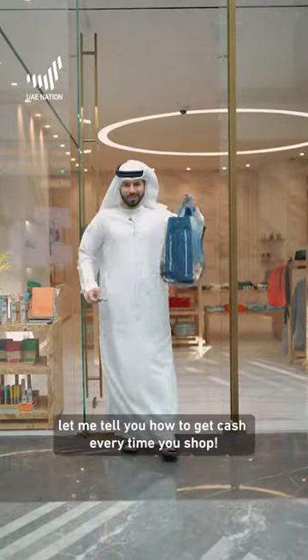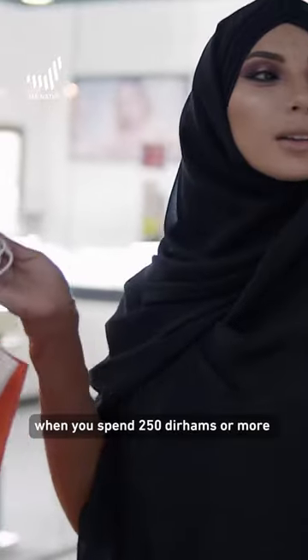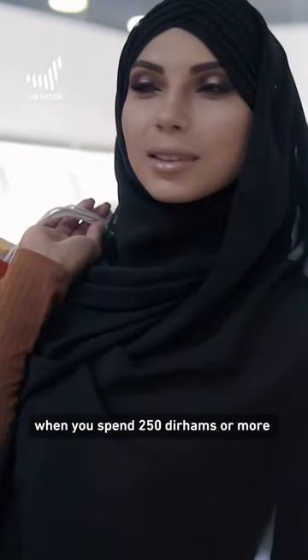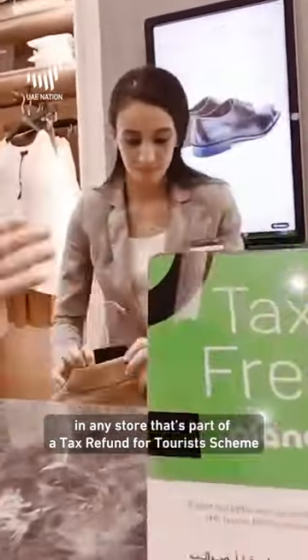If you are spending your vacation in UAE, let me tell you how to get cash every time you shop. As a tourist in the UAE, you are eligible for a tax refund when you spend 250 dirhams or more in any store that's part of the 'tax refund for tourists' scheme.